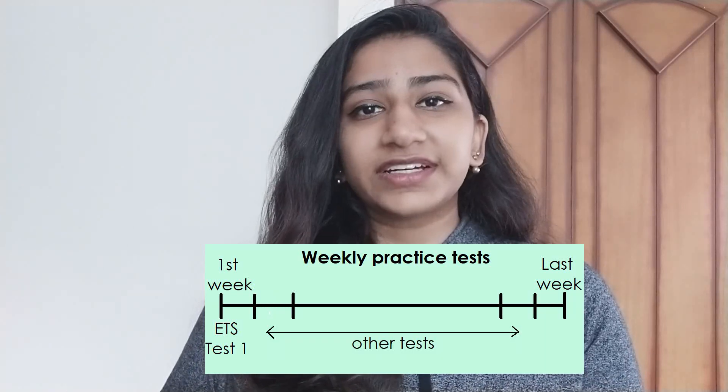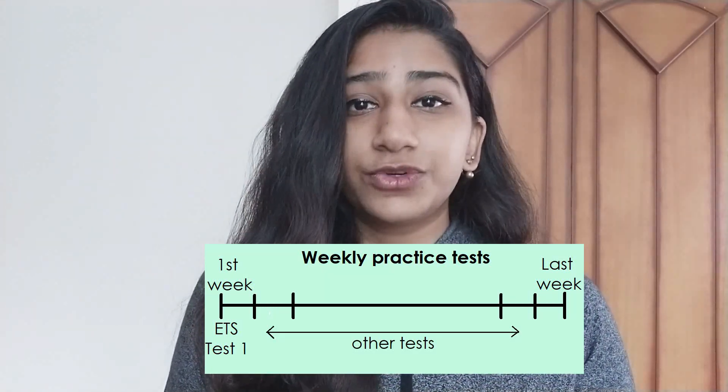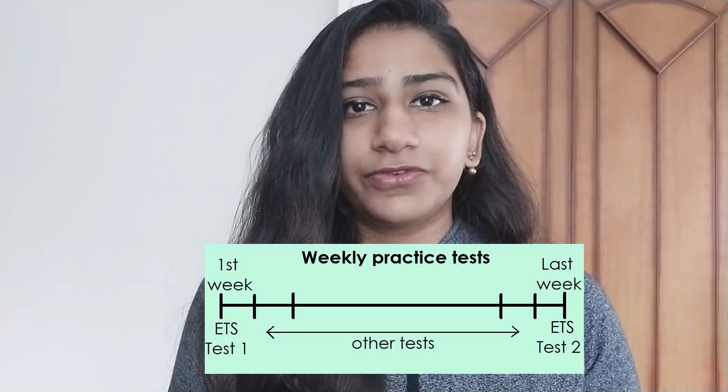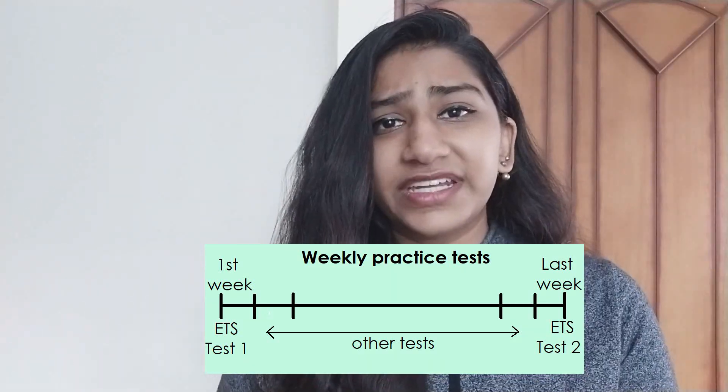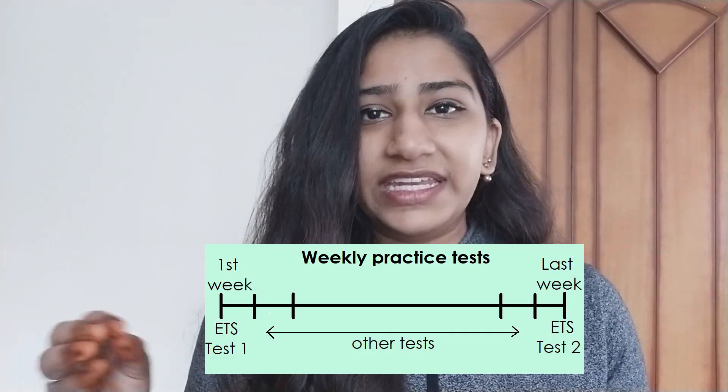Then in the coming weeks, you should give practice tests from other sources. The second Power Prep practice test should be the last practice test you give before your actual exam. You can then compare this score with your baseline score from the first test and identify any last-minute basics that you need to revise before the exam.